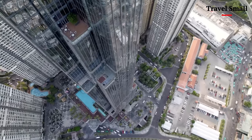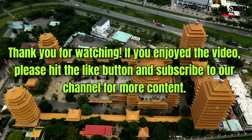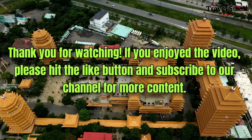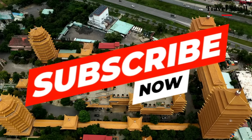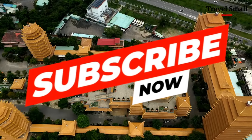That's a wrap on our epic drone tour of Ho Chi Minh City. I hope you enjoyed this mesmerizing aerial journey over one of the world's most vibrant cities. If you did, be sure to like, share, and subscribe for more stunning drone tours of different cities around the world.